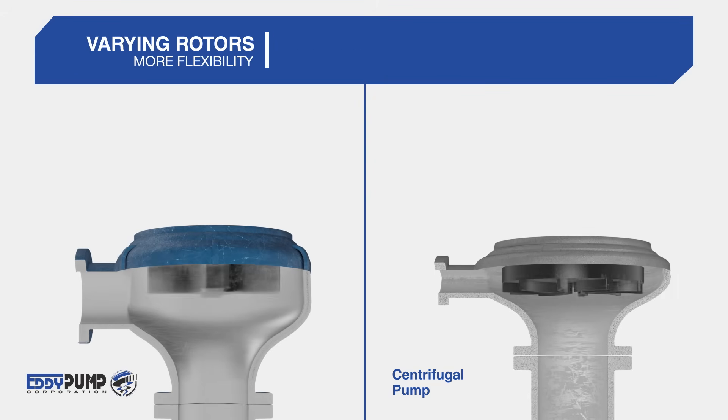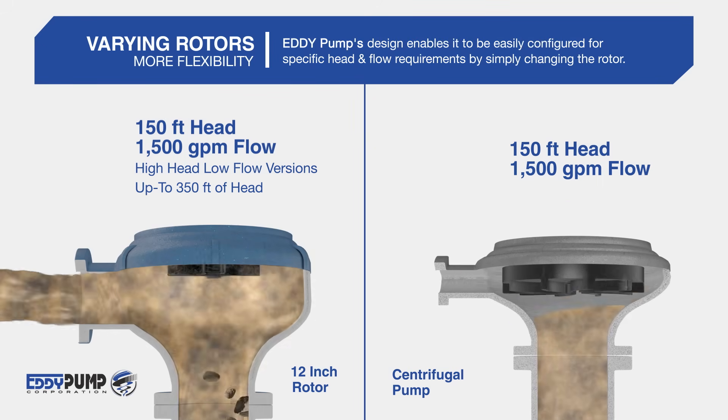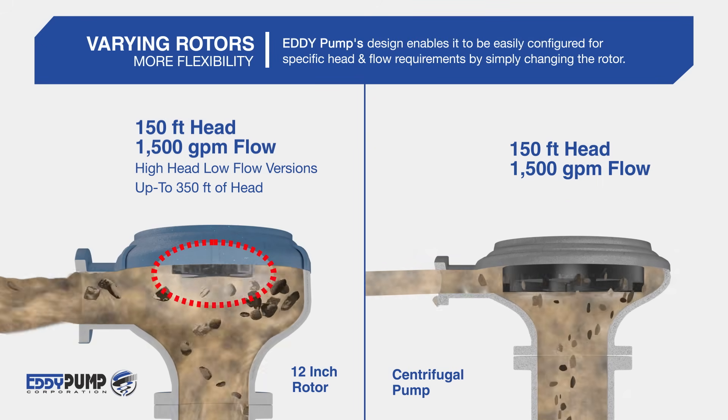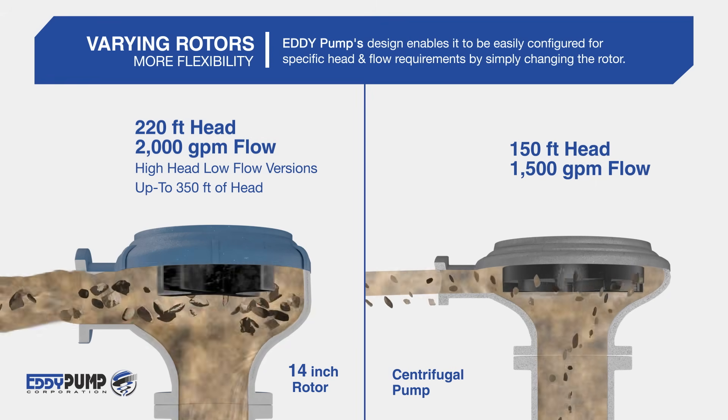Varying Rotors: Eddy Pump's design enables it to be easily configured for specific head and flow requirements by simply changing the rotor.